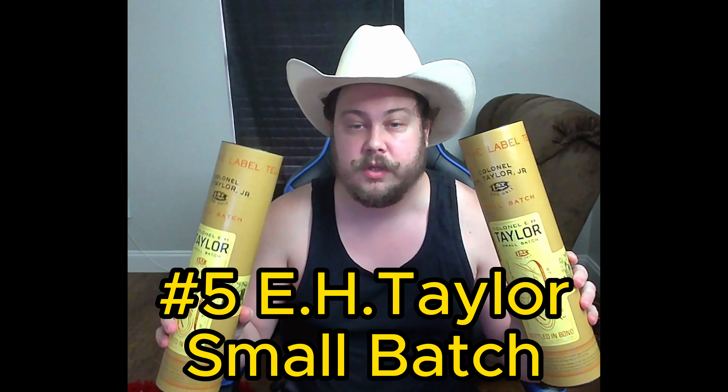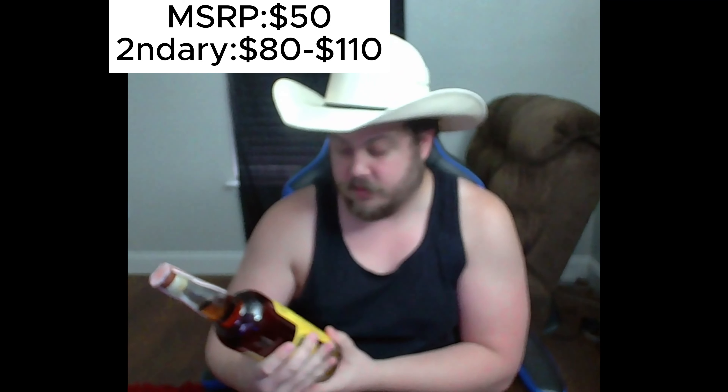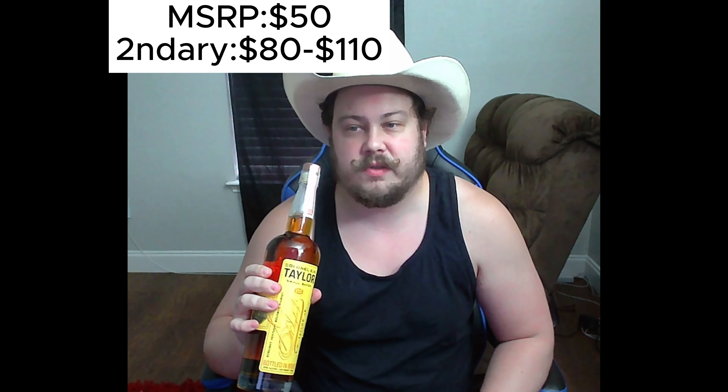Starting out at number five, we've got E.H. Taylor Small Batch. This bottle is pretty hard to find, but when you do, you can get it at MSRP — it's about 50 bucks. Very solid bottle. When you taste it, you've got caramel, corn sweetness, butterscotch, licorice, and then the aftertaste is kind of a subtle spice of pepper and tobacco.